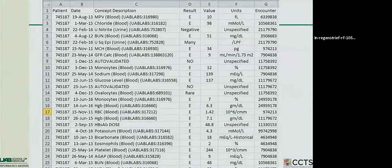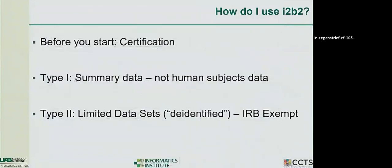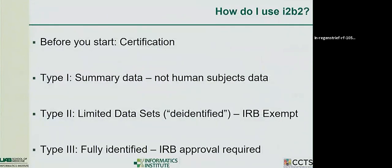We've created a plug-in that we're happy to share with other institutions so they can put it into their i2b2 system and enable limited data set downloads.